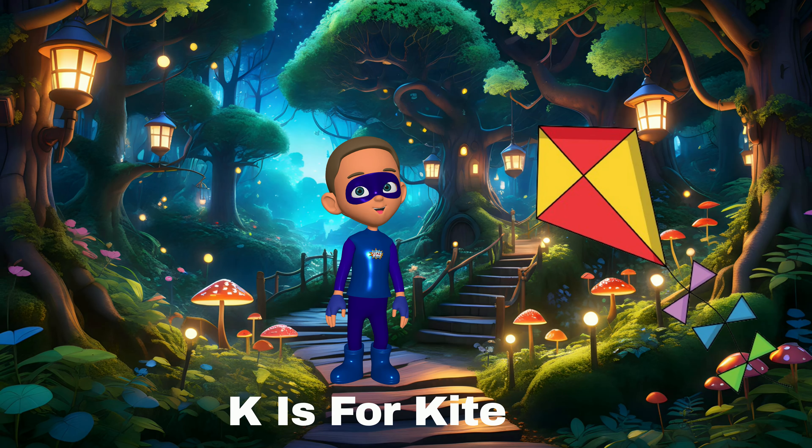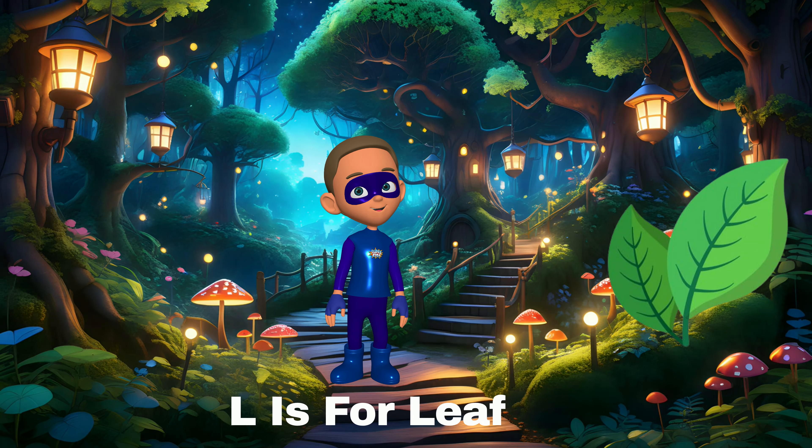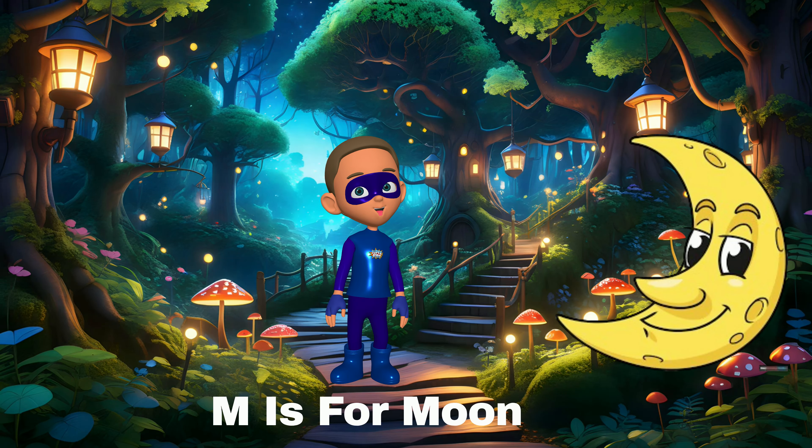J is for jelly — jelly is sweet and wobbly. K is for kite — kites fly high on a windy day. L is for leaf — leaves fall from the trees. M is for moon — the moon shines bright at night.